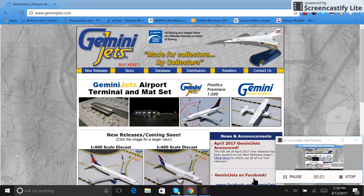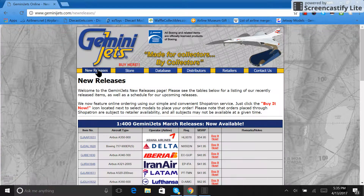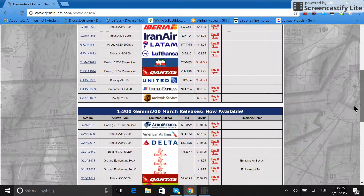Gemini Jets 1975 coming at you with another video today. This time I'll be doing a video on the April 2017 Gemini Jets releases. I've got several special guests with me today, including Heathrow Champ.